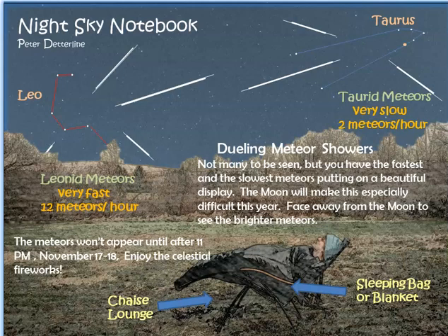Make sure you're warm — get a chaise lounge and a sleeping bag. Our problem this year is the full moon is going to be on the 19th, so the sky is going to be bright and you're really not going to see the meteors until after midnight. But if you want to try it, just make sure that you're facing away from the moon and understand you're only going to see the brightest of the meteors.